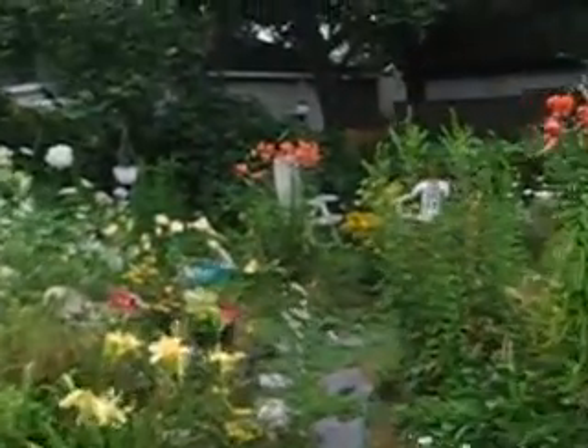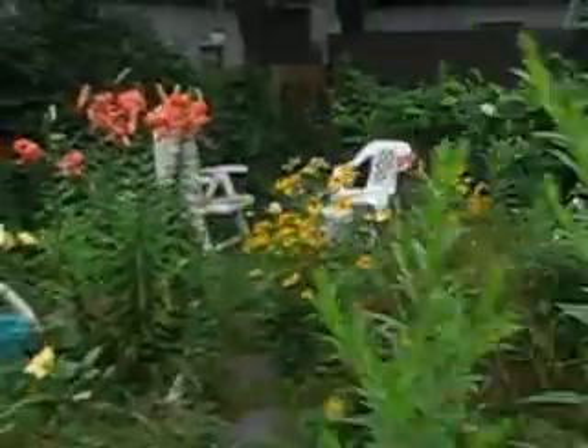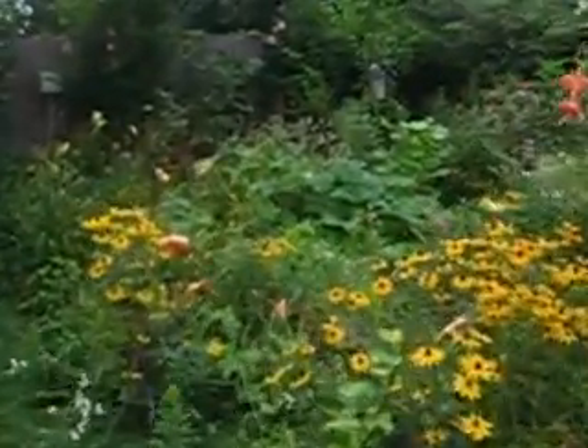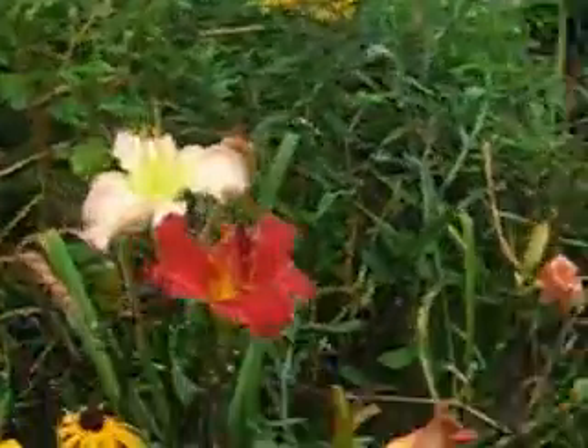I'm going to try and get back here again since we've got a little bit of time — not too much, about 30 seconds. We'll get a few more of these daylily blooms, at least two of them here before we're cut off.